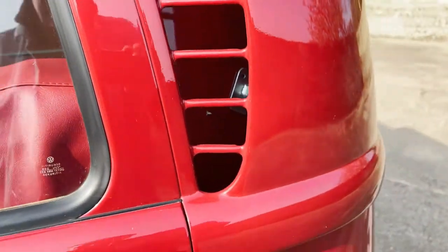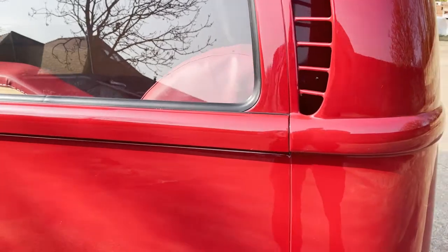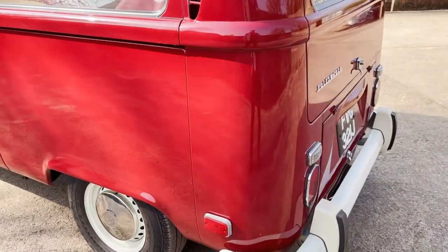It's got rear seat belts fitted as well. I suppose it seats five, because it's got a rearward-facing seat in it as well — so that's a five-seater.